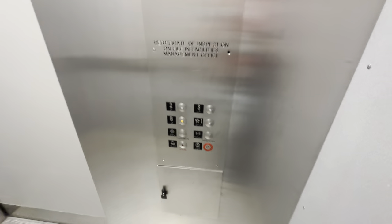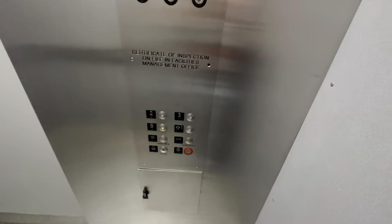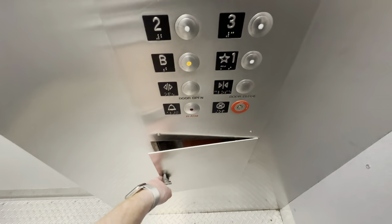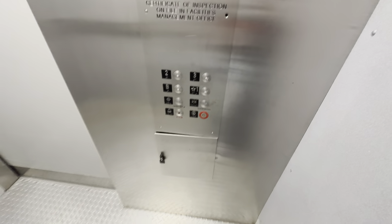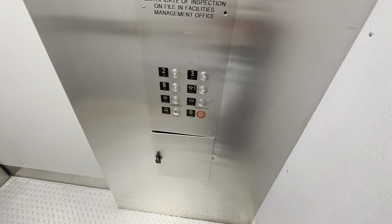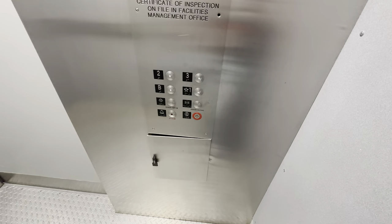The capacity is 2,000 pounds. ADA phone. Here at the basement level. That'll be it — the capacity is 2,000 pounds. Thank you.